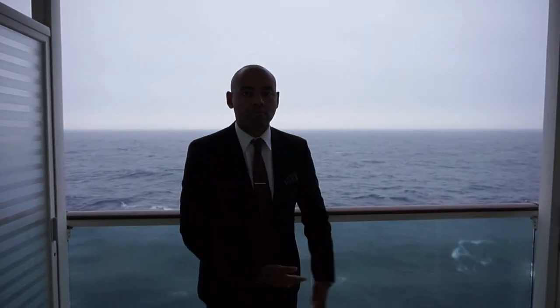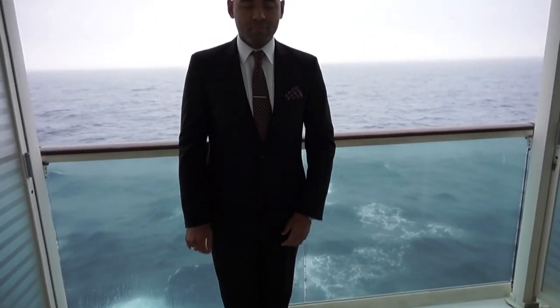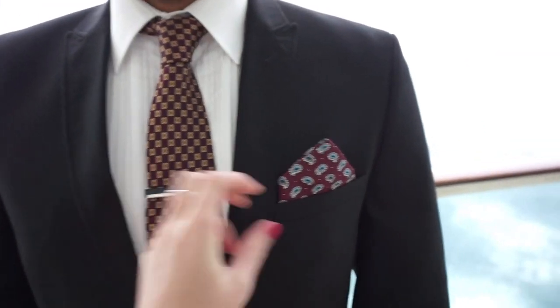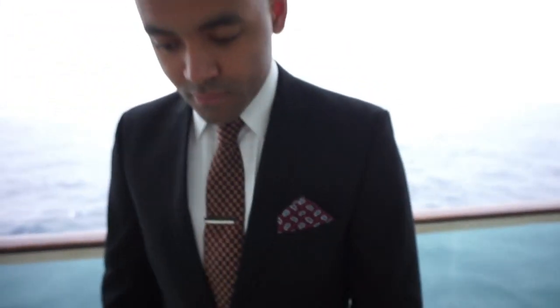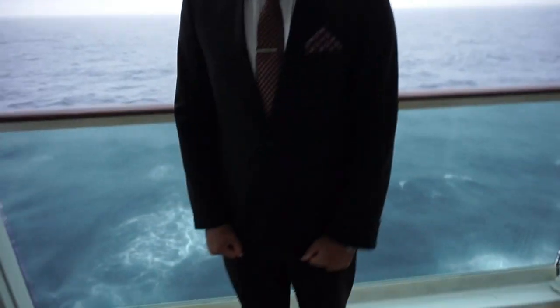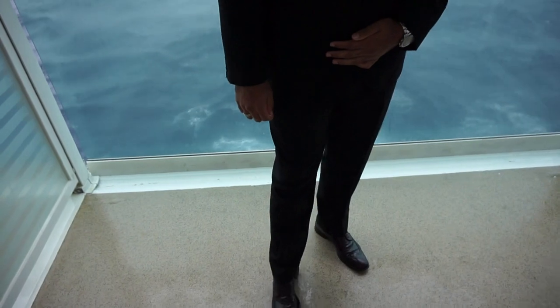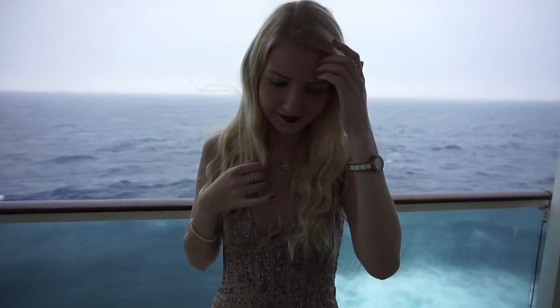Aaron's had his suit dry cleaned and pressed so it looks very, very nice. Absolutely love Aaron's tie and his little tie pin. He's got his pocket square looking very, very nice, and then his shoes are also in like a burgundy oxblood colour - so they all match. Look very nice Aaron - absolutely gorgeous.